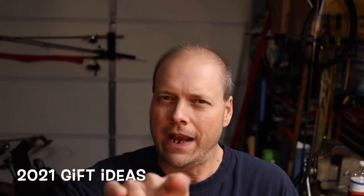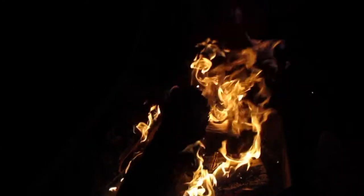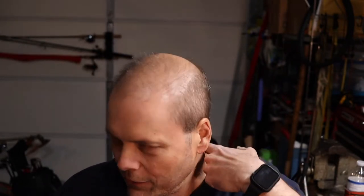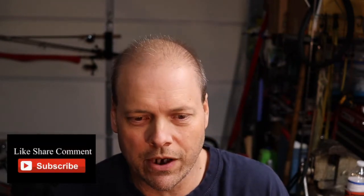I'm going to give you some Christmas ideas for that outdoor person in your life. What's going on everybody? This is Patrick, Midtown Outdoors. How's my outdoor crew doing? I hope you're doing great on this Tuesday. I'm going to real quick bring you a Christmas list for that outdoor person in your family.